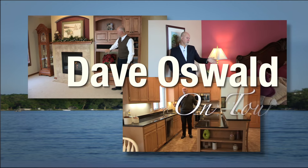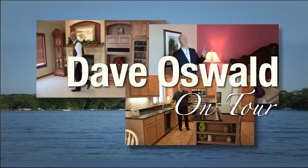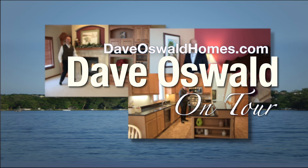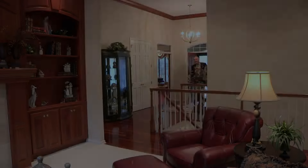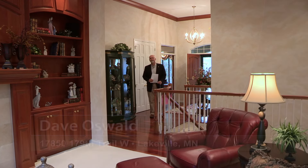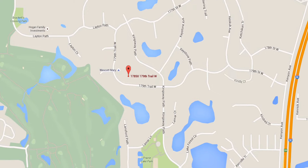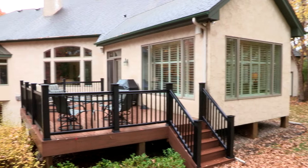Welcome to another edition of On Tour from the Dave Oswald Homes team, ranked in the top 2% of all Twin Cities Realtors. Dave applies his decades of proven sales and marketing expertise to all of his listings. Hi, I'm Dave Oswald. Thanks for joining me today on tour at 17850 179th Trail West in Lakeville's Lake Villa Golf Estates neighborhood — just north of Brackett's Crossing Country Club, one of Lakeville's premier neighborhoods.